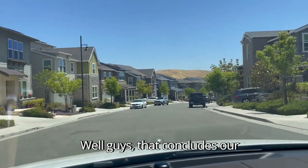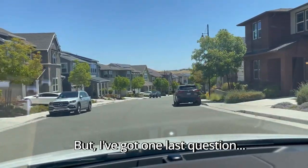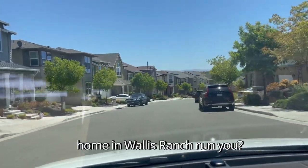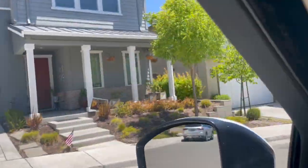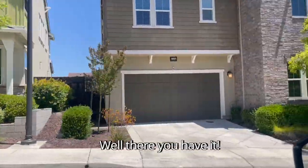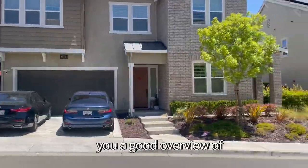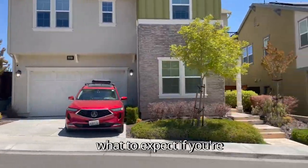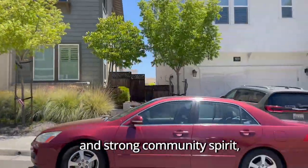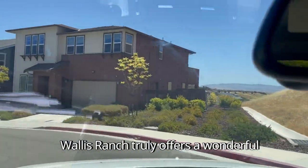That concludes our tour of the Wallace Ranch community in Dublin, California. What will the typical single-family home in Wallace Ranch run you? About 1.5 to 2.6 million. I hope this vlog has given you a good overview of what to expect if you're considering moving here. From the stunning surroundings to the fantastic amenities and strong community spirit, Wallace Ranch truly offers a wonderful living experience.